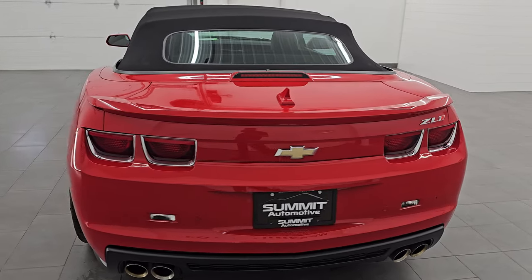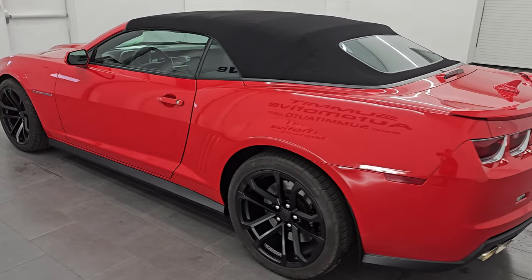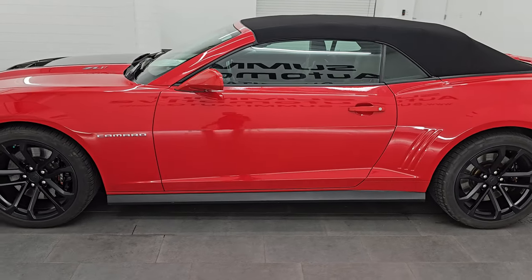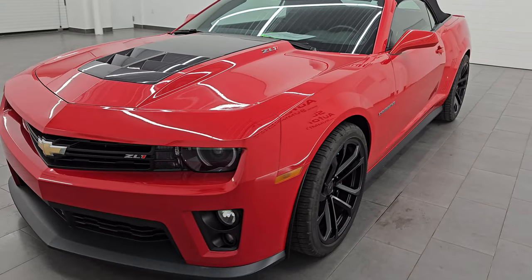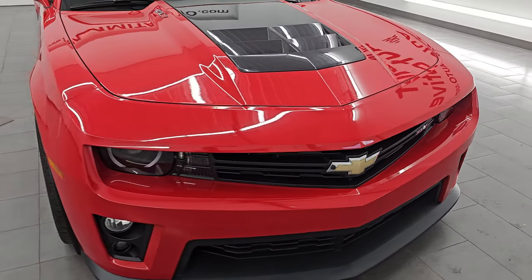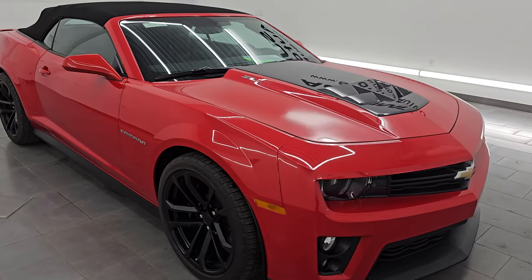This is stock number 14647Z. I am here at Summit Automotive in Fond du Lac, Wisconsin, your new and used high horsepower sports car headquarters. This 2013 Chevrolet Camaro comes with the 6.2-liter supercharged V8 engine, puts out 580 horsepower, paired up with a 6-speed automatic transmission.